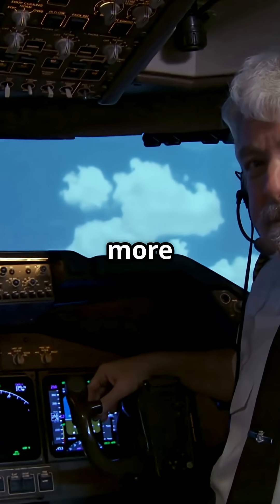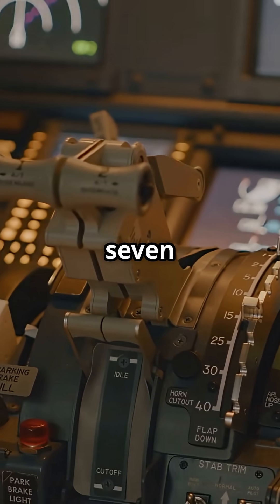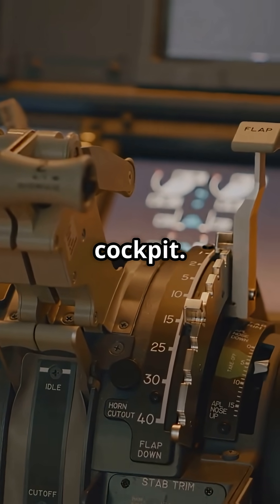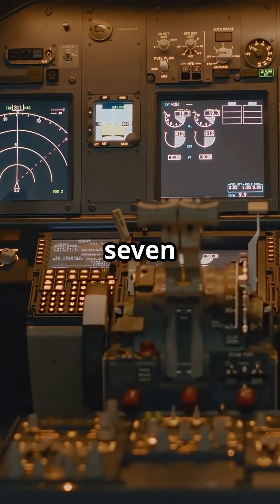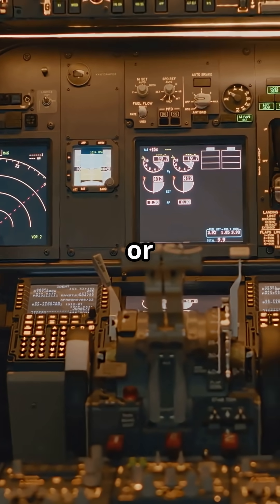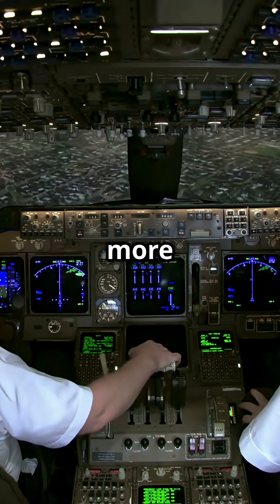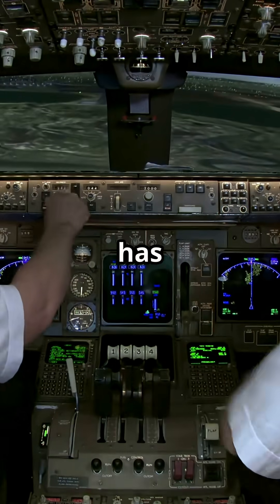Boeing, by contrast, takes a more traditional route. Yes, the 737 MAX and 737 Next Generation share a cockpit, but to move from a 737 to a 777 or 787, that's a full new type rating — more training, more time, more cost. Each jet has its own feel.